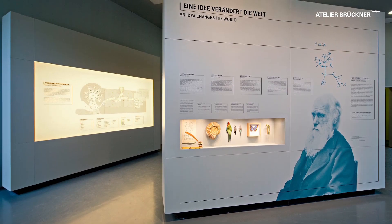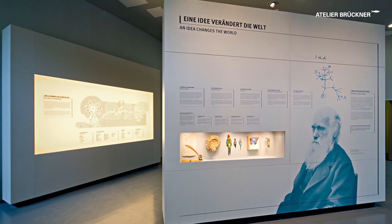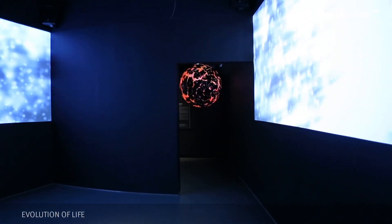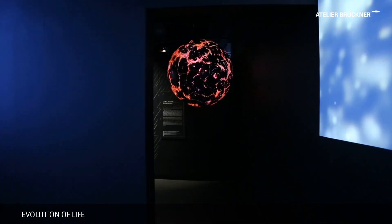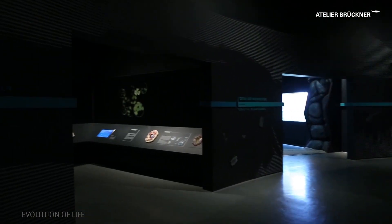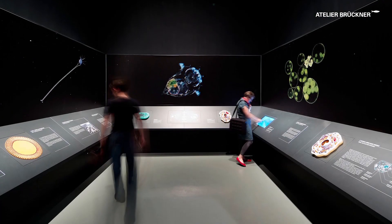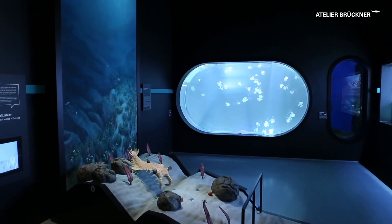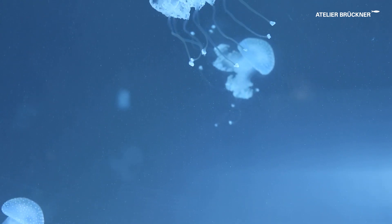The permanent exhibition starts with Darwin's evolution theory and takes the visitor on a journey through the millions of years of Earth's history. The evolution of life is presented in eight cabinets, combining dioramas and stage-managed media settings with aquariums and terrariums.